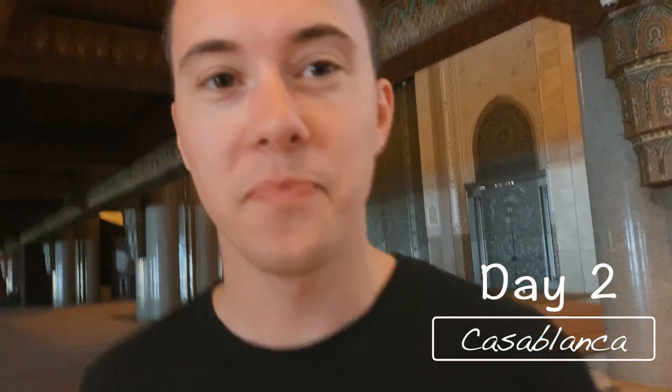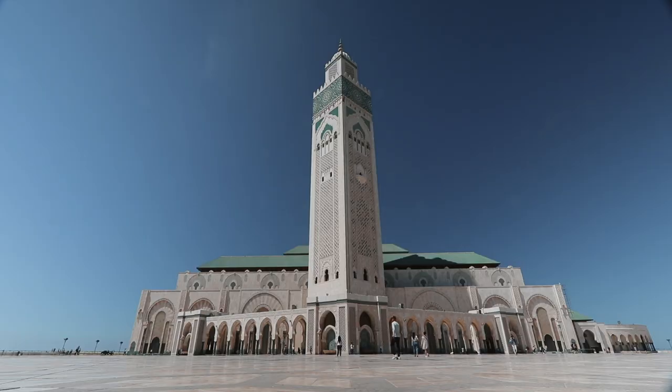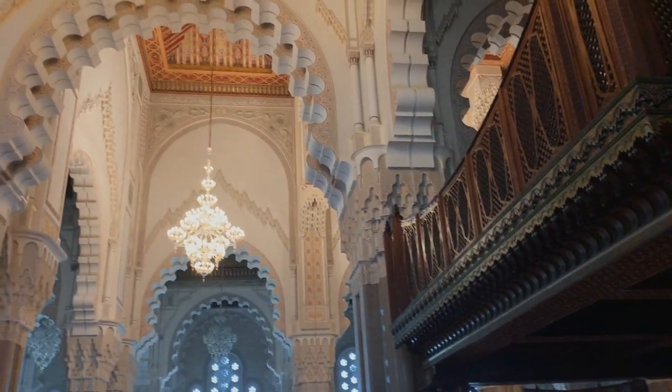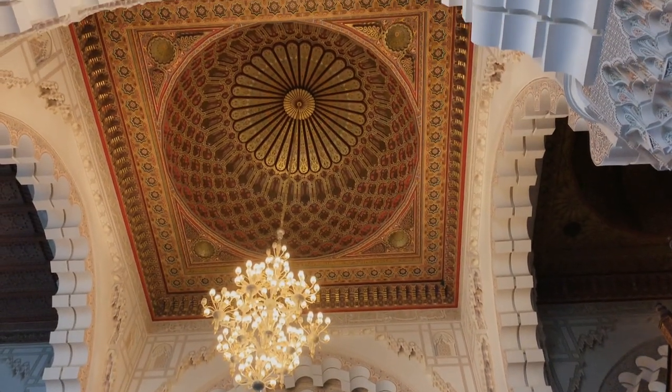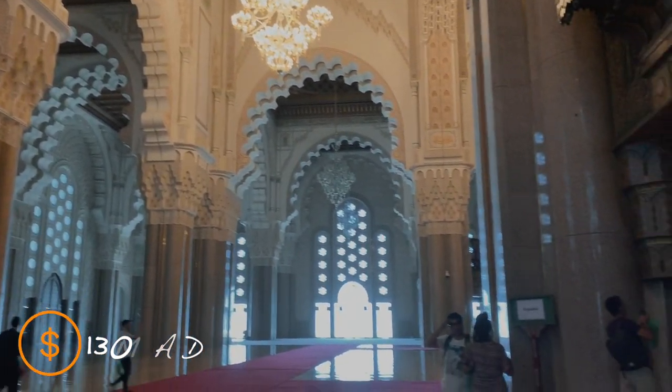We're in a mosque right now and I didn't bring my glasses — these are prescription sunglasses — so I'm gonna be walking around with my sunglasses on the whole time. The Hassan II Mosque is the second largest mosque in Africa. It can hold 25,000 people inside for prayer, and at the top of its 210-meter tower sits a laser which shines towards Mecca. To see inside, you must purchase a tour from the ticket office in advance at the south side of the mosque. The cost is 130 Moroccan dirham.